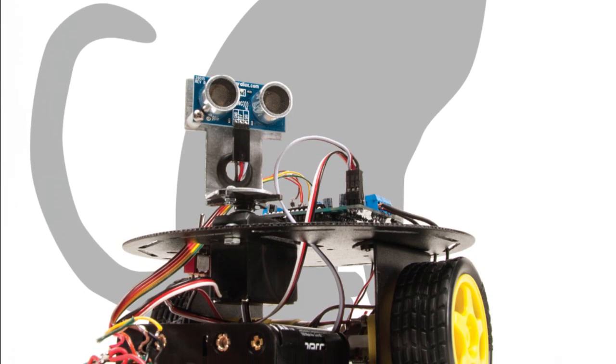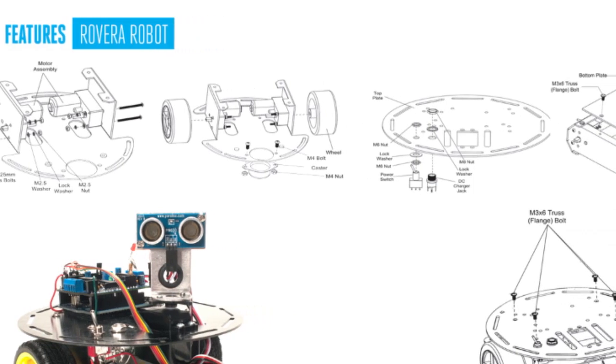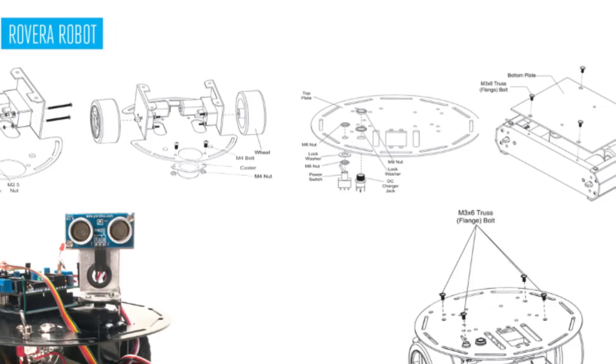We also introduce you to the Rovera, an Arduino-powered family of robot kits that bring sophisticated and autonomous robotics to the masses at an affordable price.